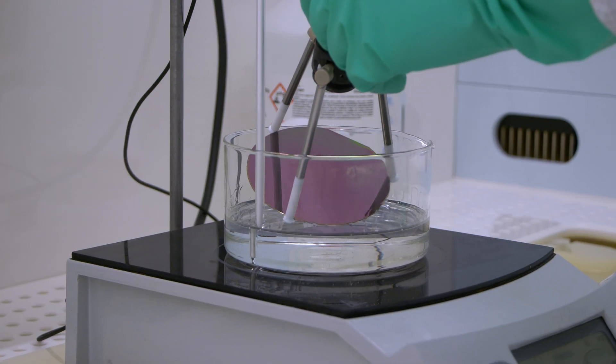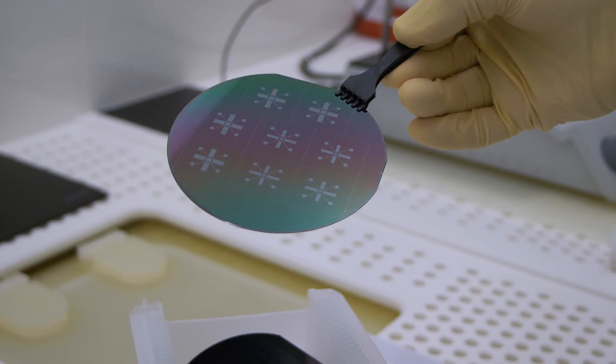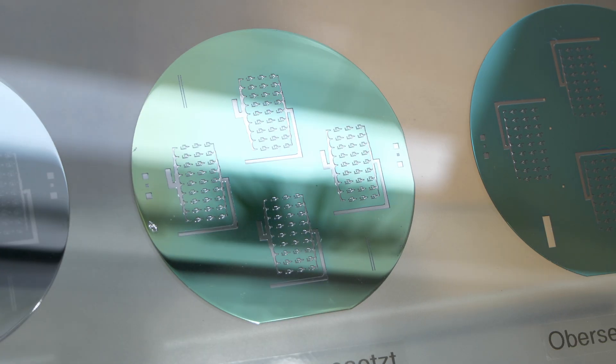My highlight would be practically working in the ZMN. My project I'm currently doing is a research project about microfluidics, and hands-on experience is really the best you can get.